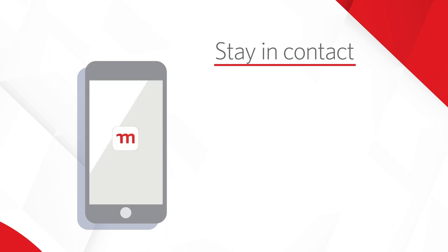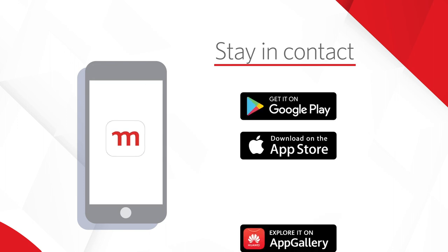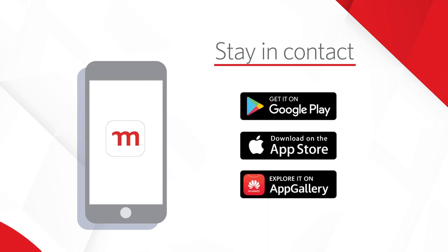Download the Momentum app on the Google Play Store, iOS App Store, or App Gallery to ease understanding and give you easy access to your unique benefits. Using the Momentum app will also help you save on airtime expenses.